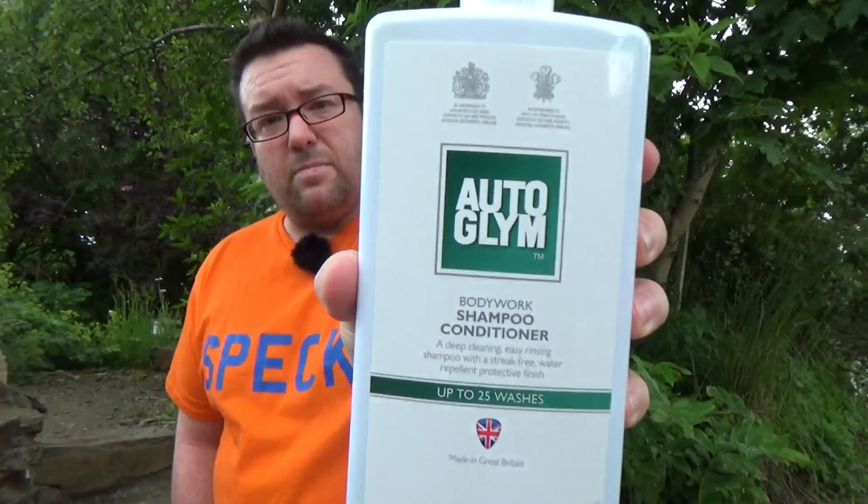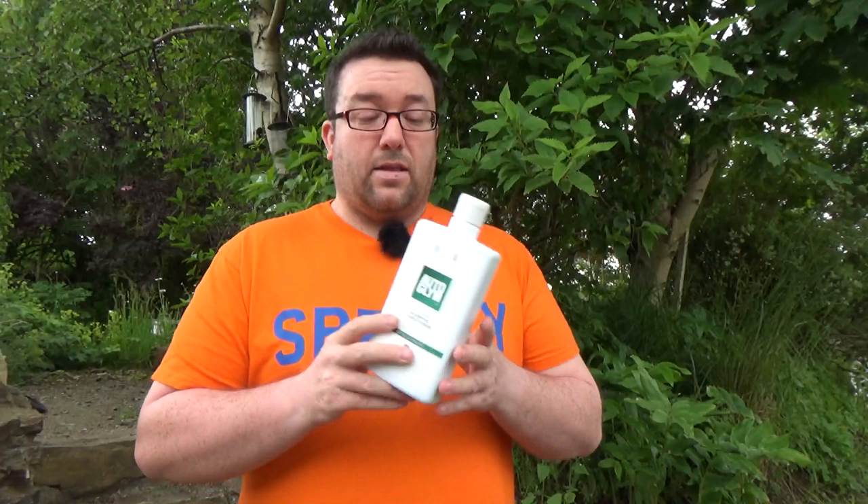The second is probably their most well known — Bodywork Shampoo Conditioner. This one does leave something behind. It is also pH neutral, but it's not high foaming like Pure Shampoo — a lot less foamy. However, what it does do is leave behind a water repellent film which will cause the water to sheet off your car quickly. It dries quite quickly and helps repel water later, so it's like a wash and wax to a certain extent, though it doesn't say wax specifically.